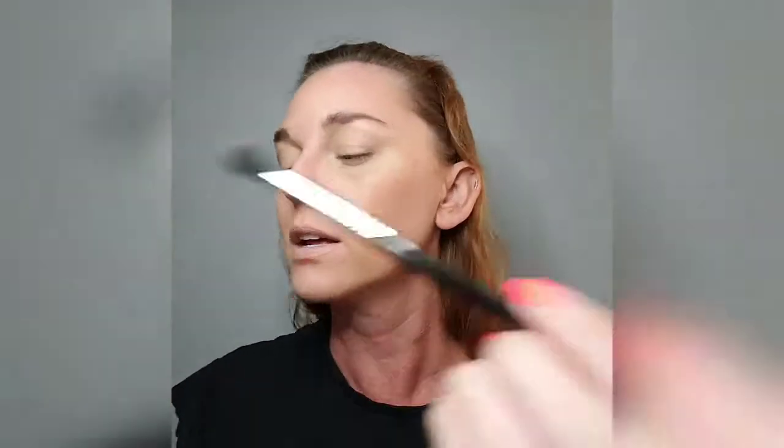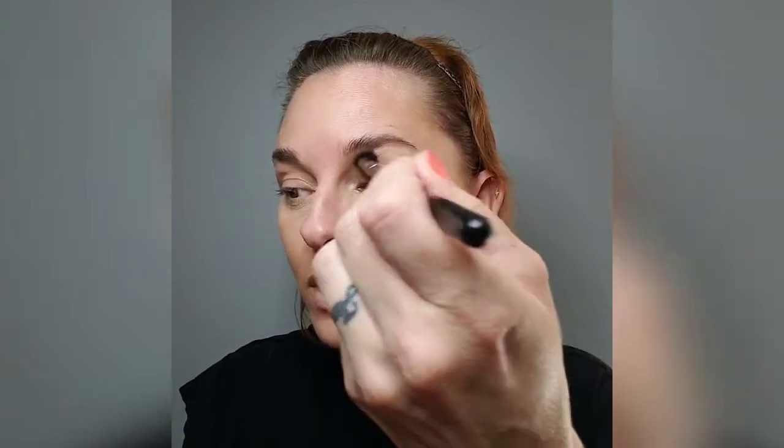It just says 'OH1-0' on it — if you want to find it, google that on Amazon, or just find yourself a blush palette. I'm going in with the lightest peach shade and blending it all over my lid. Let me scoot up a bit so you can see me. Tap it off and this goes all over.